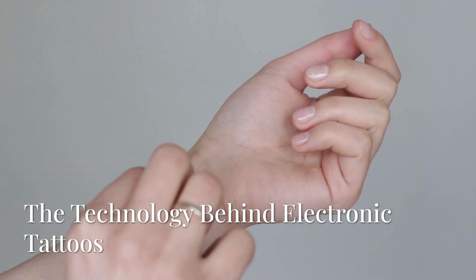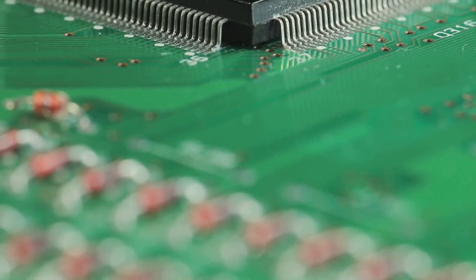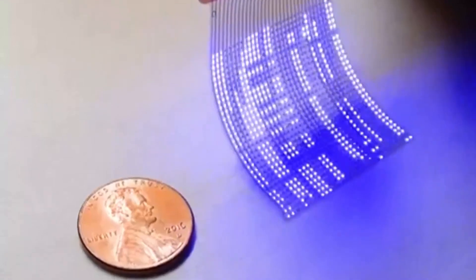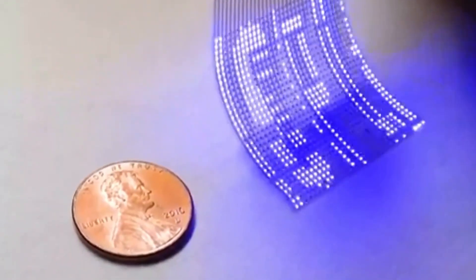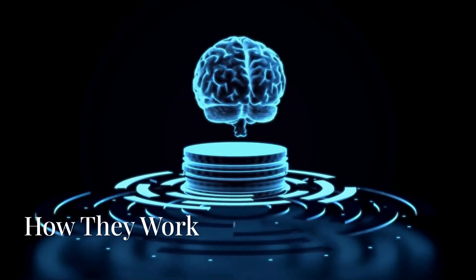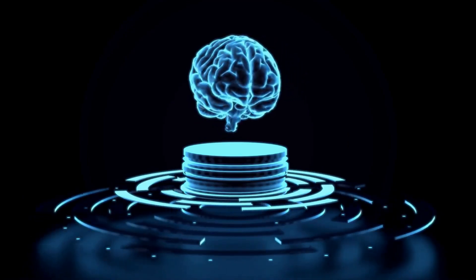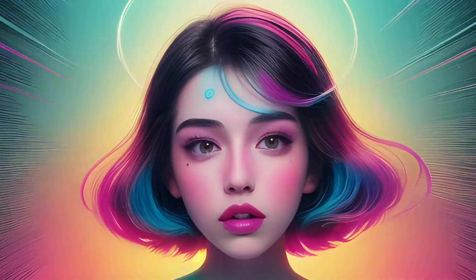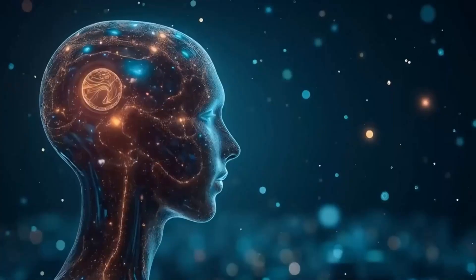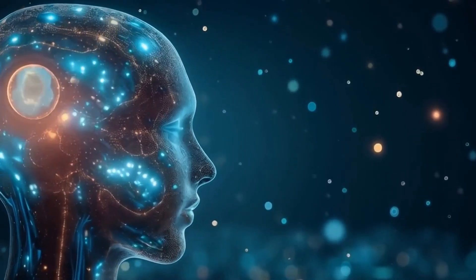These aren't your childhood cartoon transfers. These are sophisticated pieces of engineering, often printed directly onto a thin, flexible substrate. They're designed to seamlessly integrate with the skin, almost like a second layer. These incredible devices work by detecting the tiny electrical signals produced by the neurons in your brain — like eavesdropping on the constant chatter happening inside your head. The sensors within the tattoo pick up these signals, which can then be transmitted wirelessly to a computer for analysis.